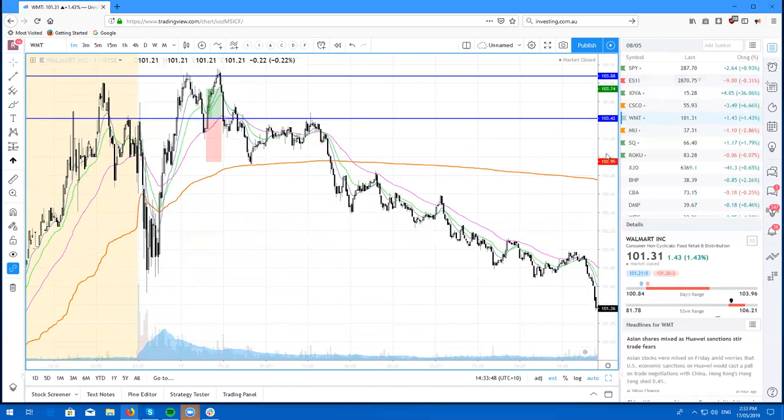So not a bad result considering the trades that I took. However, definitely could have played a lot better — there were a lot better setups. But there's always tomorrow.